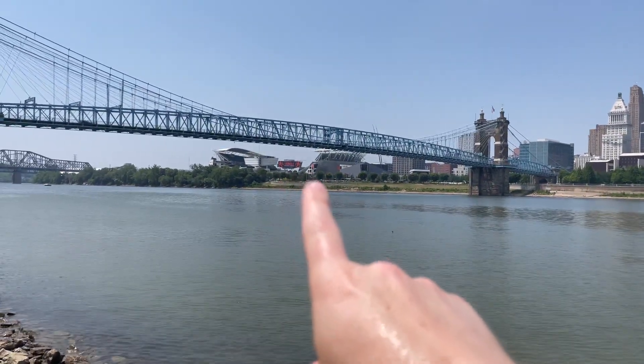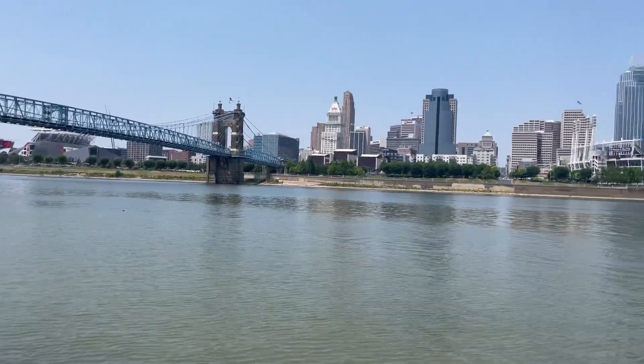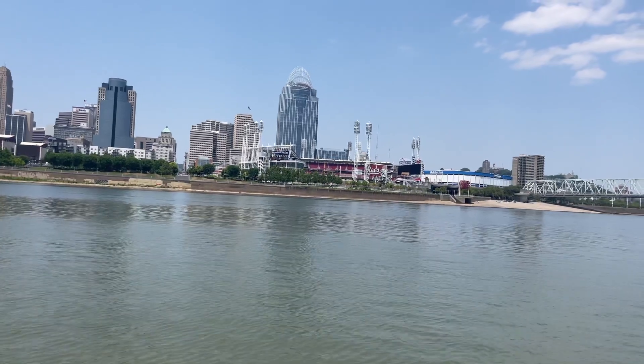Over here we've got Bengals Stadium — Paycor Stadium — with a first-place team right there. And over here at Great American Ballpark, where the Reds play, you've got a last-place team, so that's fun.